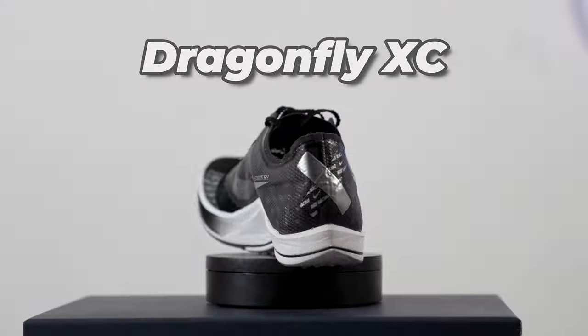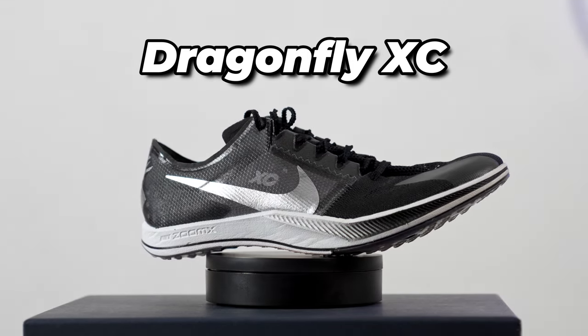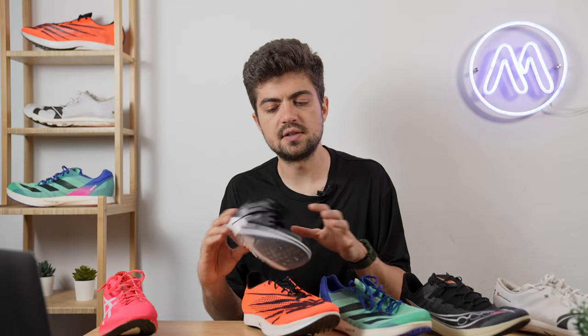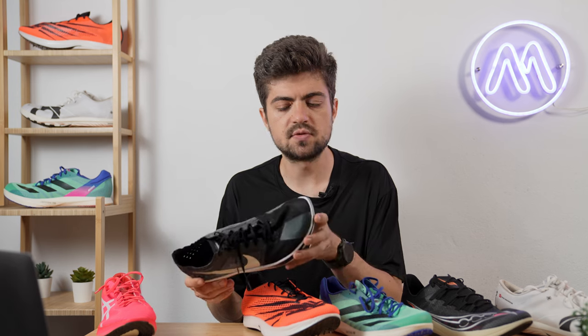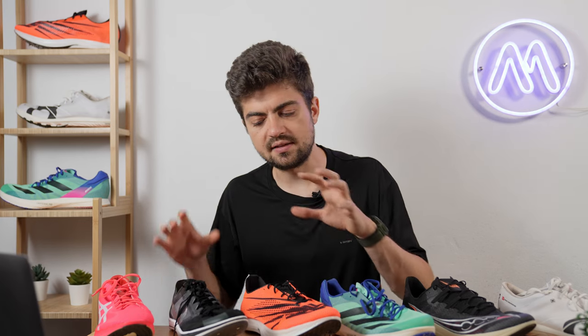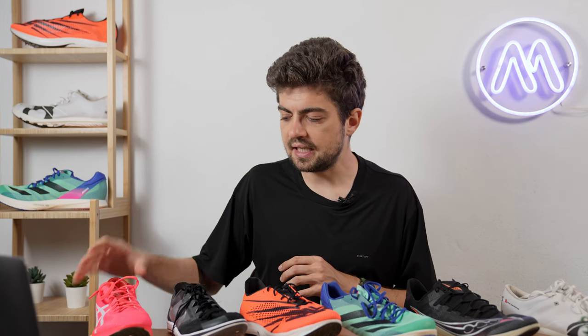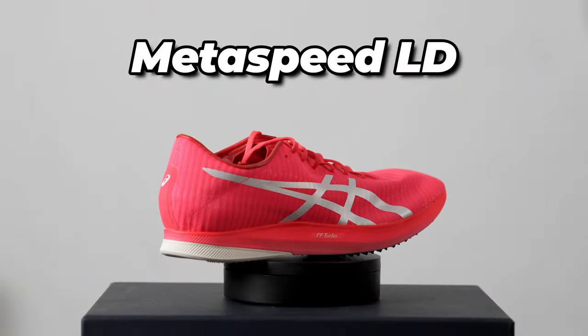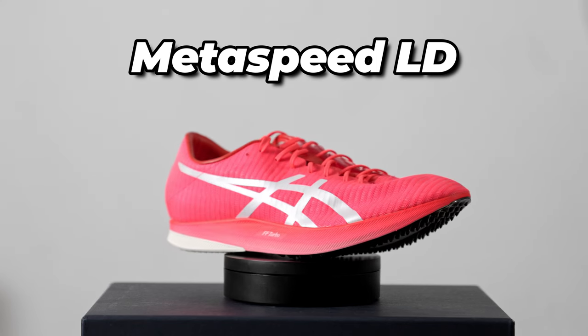Then we have the Dragonfly Cross Country edition — we took the cross-country version assuming it's very similar to the regular edition, though there are some differences in specs we won't cover here. We'll assume the two perform the same. Sent by Top4Running. And last but not least, the spikeless Asics Metaspeed LD, sent to us by Running Warehouse.